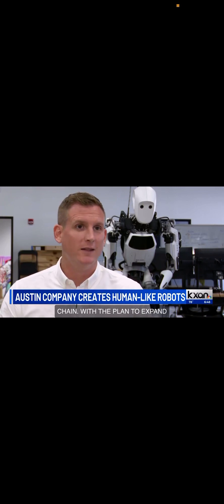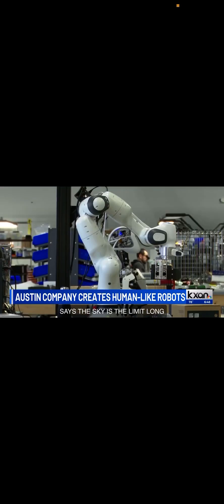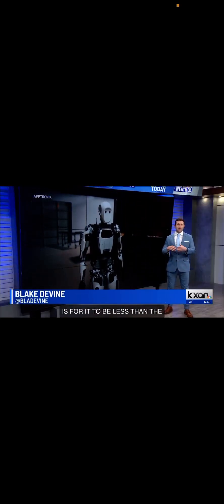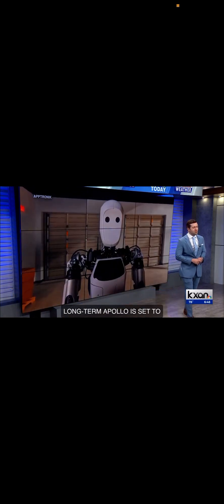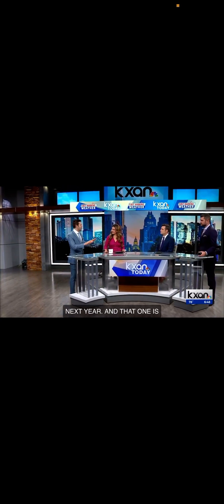Long term, Cardenas says the sky is the limit. They hope to make robots like Apollo available to the masses, with a target price of less than the cost of a car. Apollo's Type 2 version is set to be worked on and revealed early next year, designed less for the lab and more for outside the workforce. Lots of exciting things to look forward to from that company.